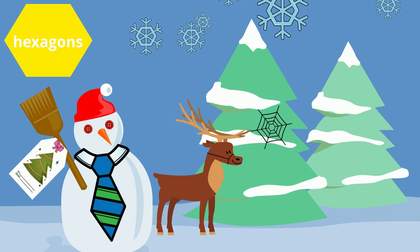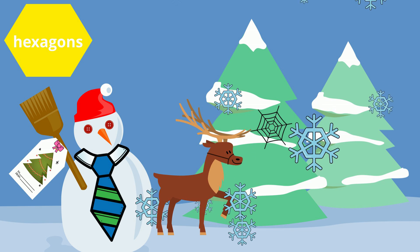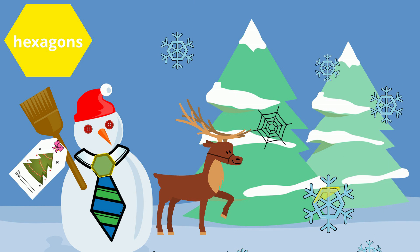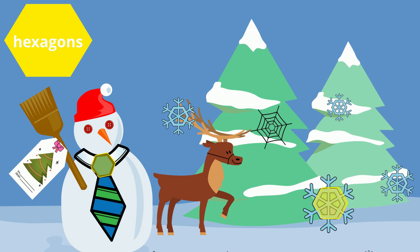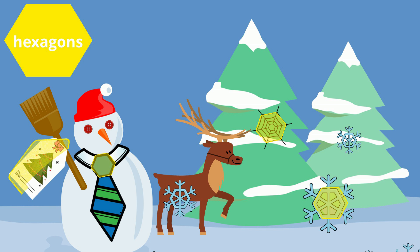Look at the hexagon in the sky. It has six sides. Can you find other hexagons in this picture? The snowman's tie is a hexagon. The snowflake is a hexagon. The spider web is a hexagon. The tag is a hexagon.